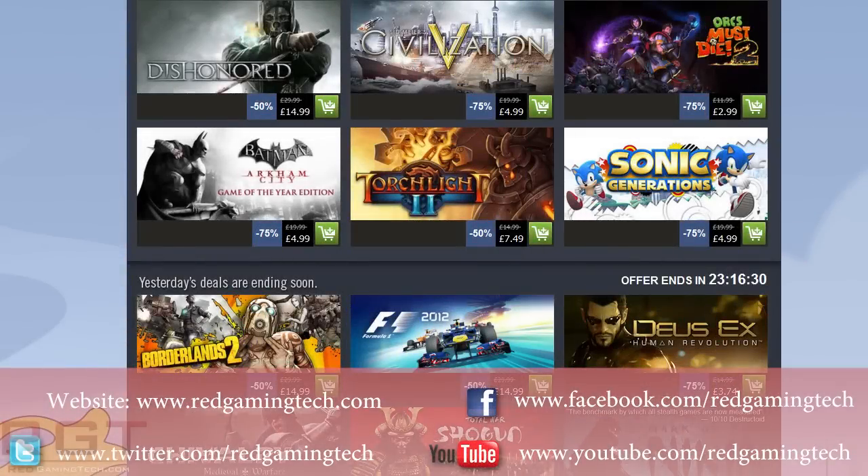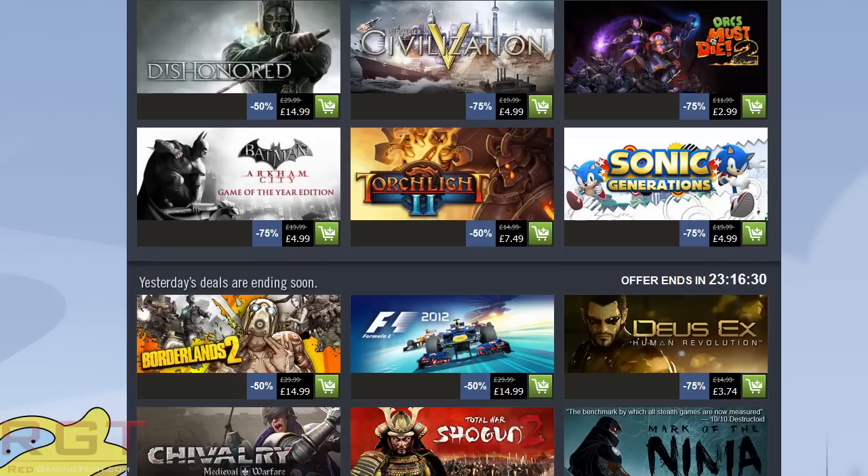Ladies and gentlemen, in this RedGamingTed.com video, I'm going to be taking a look at the Steam Autumn Sale for the 25th of November. Today marks some pretty great games actually on offer, including, for many of you, probably going to be the highlight, and that is Dishonored. It's available for $14.99, 50% off.